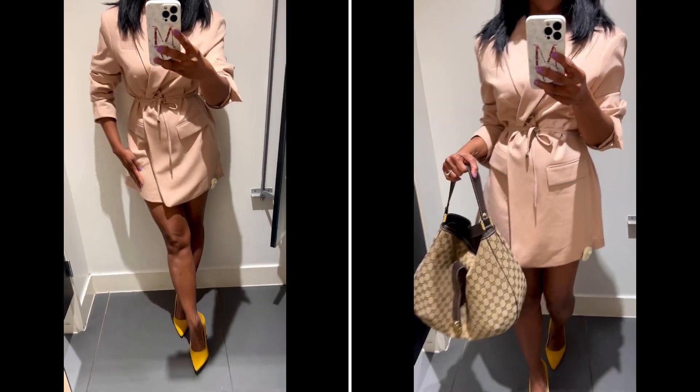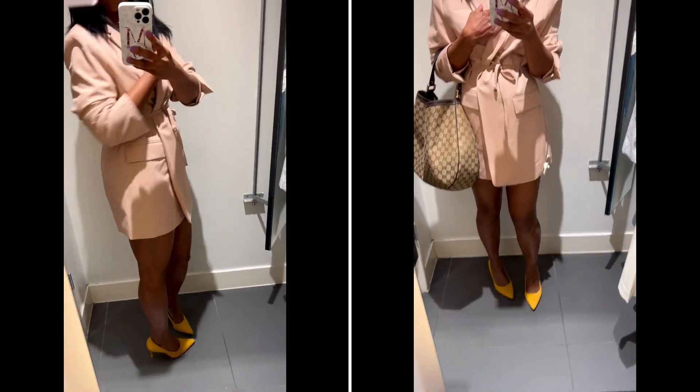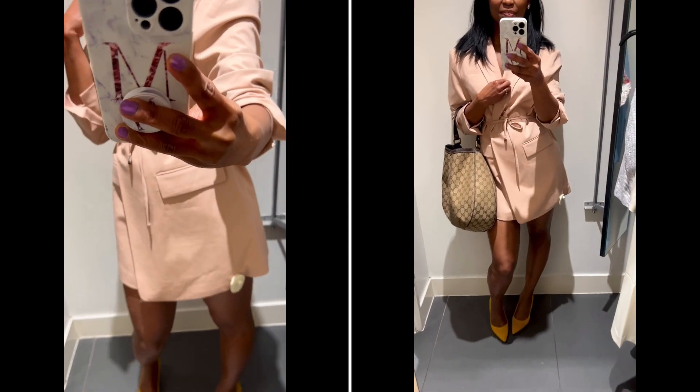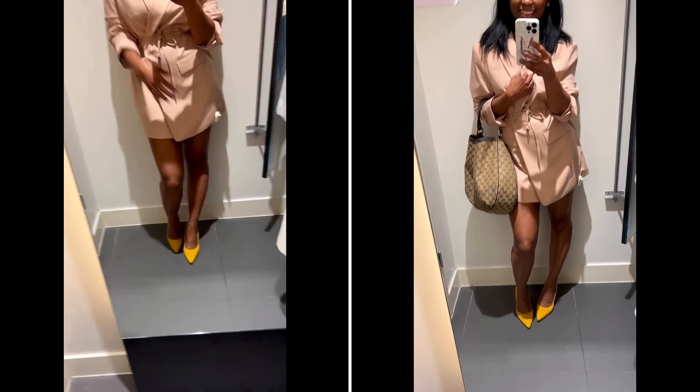It has a belt, girls — it has a belt. Look how beautiful it is. Just look at the beauty of that blazer. I love that blazer. I think it was 34 or something — if it wasn't like 20s, I would have got it. But yeah, it's beautiful.